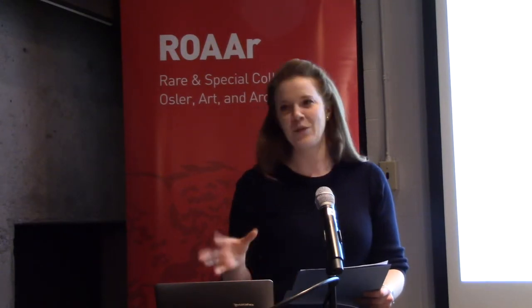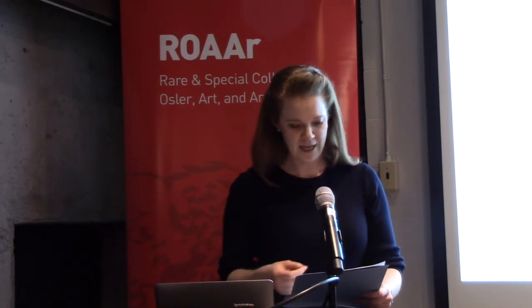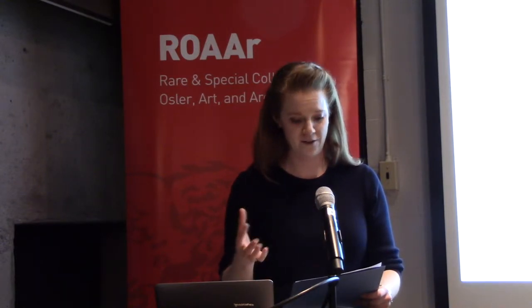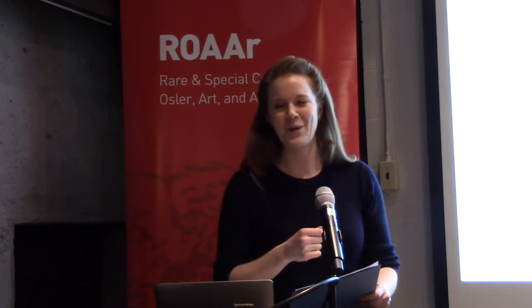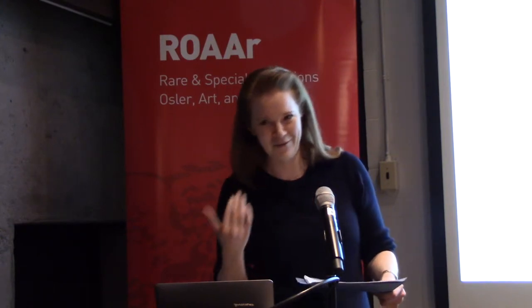As a special treat for this particular crowd, I've brought out a few plates from the Feather Book, which is a work in which all 156 illustrations are created entirely out of bird feathers. This book was created in 1618, making these some of the oldest existing bird specimens today. So I encourage you to go and have a look at all these works in person, but please keep your snacks and wine away from the rare books.